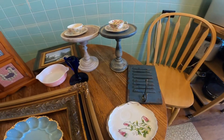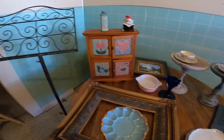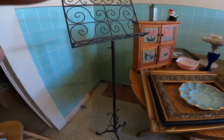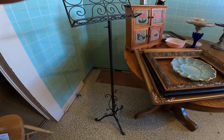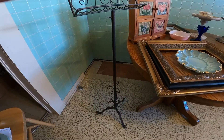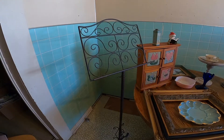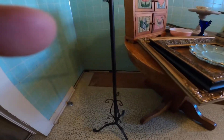At the estate sale I got this music stand. I'm going to spray chalk paint it and distress it back a little bit, then seal it with a poly acrylic. I think it'll look great and bring out all its features, especially at the bottom.